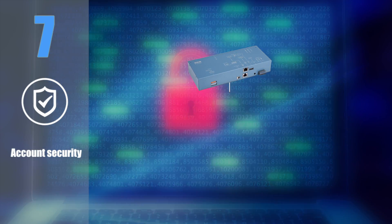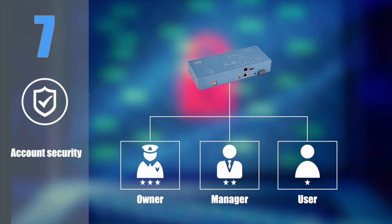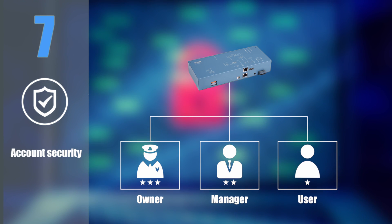Feature 7: Account security. Allow members to use the account with different levels of permission, thus enabling you to protect the stability of the whole system and, most importantly, data security.